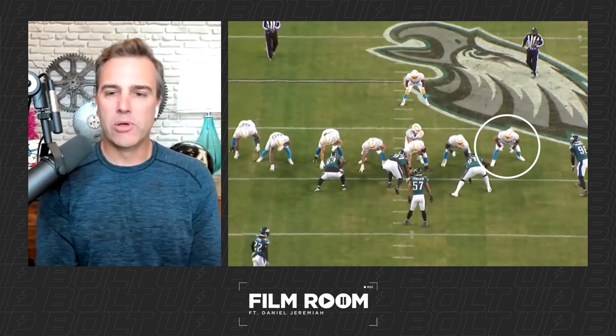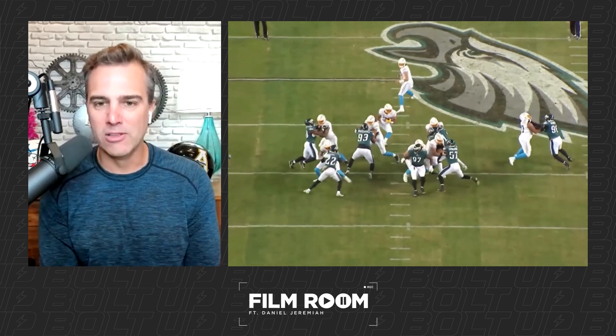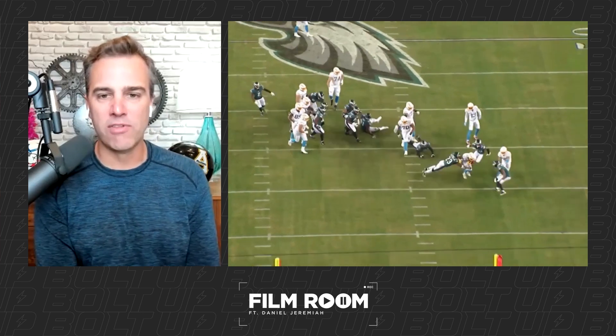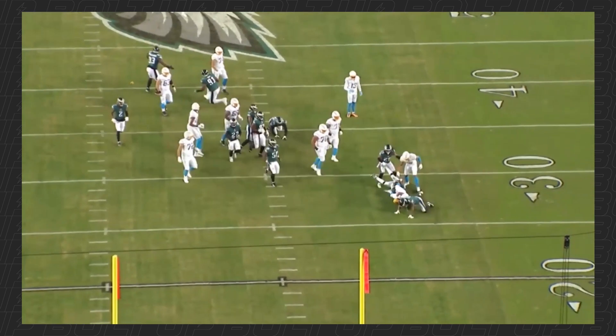I could show you a million plays of him in pass protection where he's been nearly flawless, but I wanted to give you a chance to see what he's doing in the run game. Go back to that Philadelphia Eagles game — look at his ability to leverage and finish. Look at how low he gets — the low man wins. Look how underneath the pads he gets, and look at that lane generated for the run game, a huge crease. Then look at his ability to finish, chasing the play. If you can get the running game going behind Filer, Slater, and Linsley, you can chew some clock and keep your defense off the field.